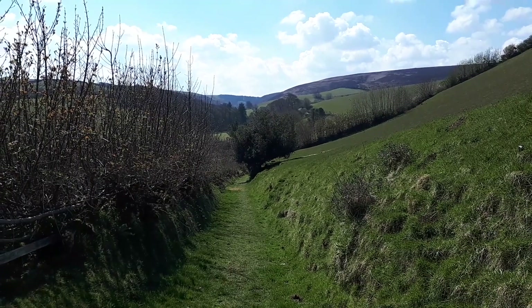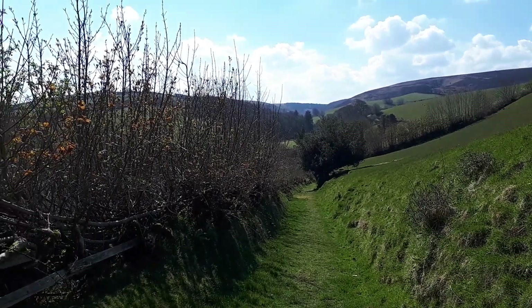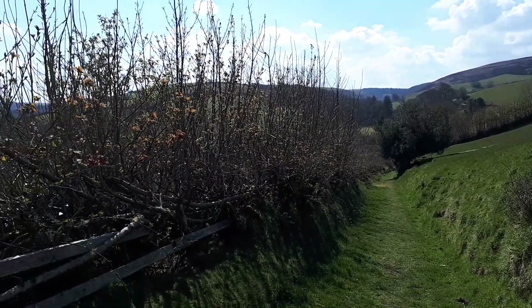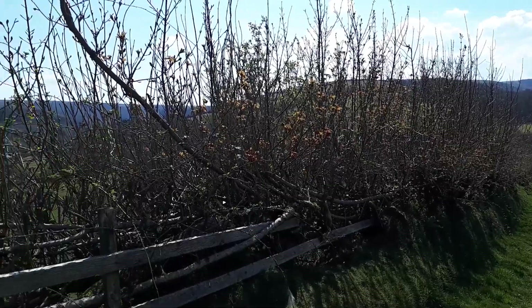I've just left Malmsmead and I'm heading up this bridle path. While I was in the car park, I heard a cuckoo up in the woods above me, and there were heaps and heaps of martins flying around and drinking out of the puddles.